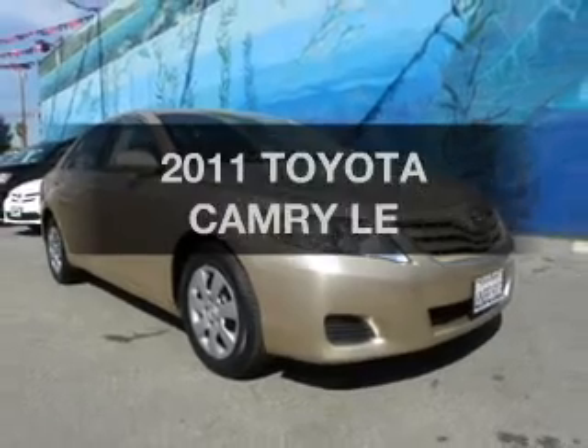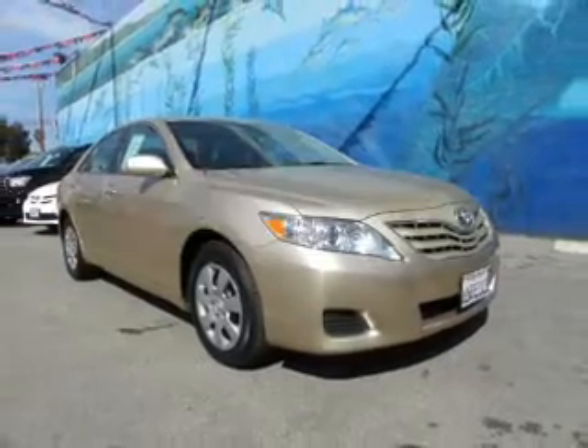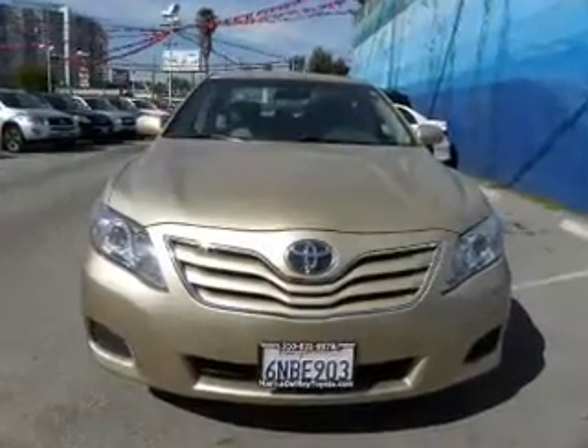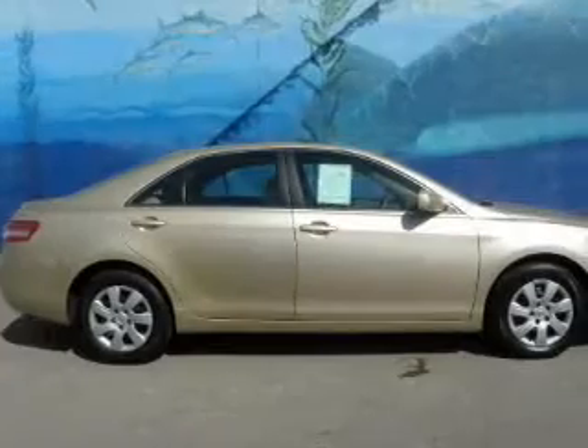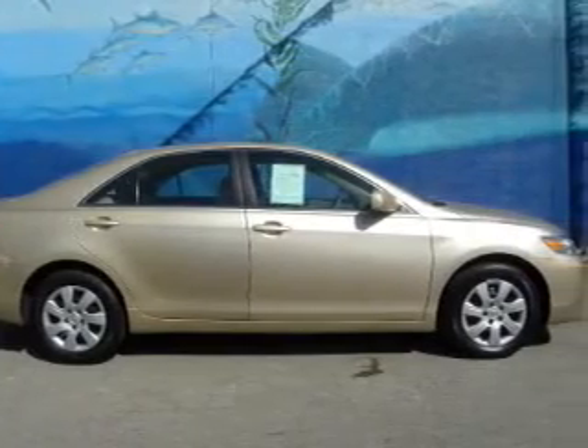Get noticed in this 2011 Toyota Camry. If you're looking for an automobile with great attributes, look no further. With an efficient four-cylinder engine that responds smoothly to its automatic transmission.